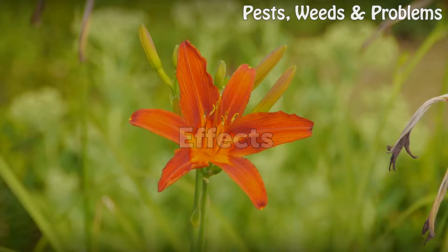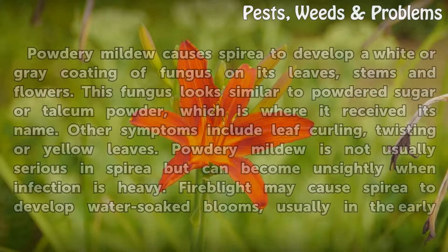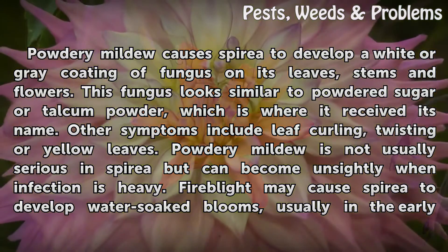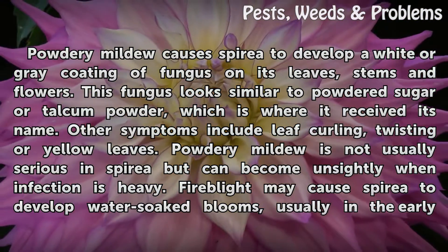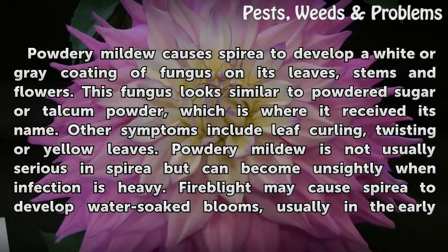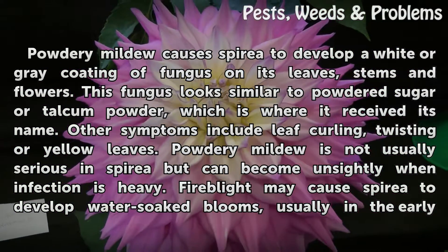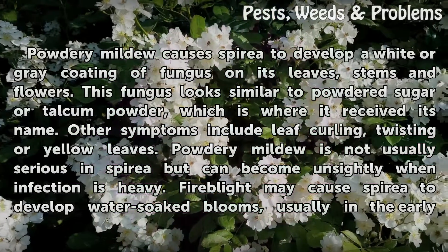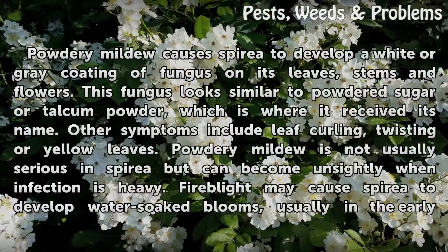Effects. Powdery mildew causes Spirea to develop a white or gray coating of fungus on its leaves, stems and flowers. This fungus looks similar to powdered sugar or talcum powder, which is where it received its name. Other symptoms include leaf curling, twisting or yellow leaves. Powdery mildew is not usually serious in Spirea but can become unsightly when infection is heavy.